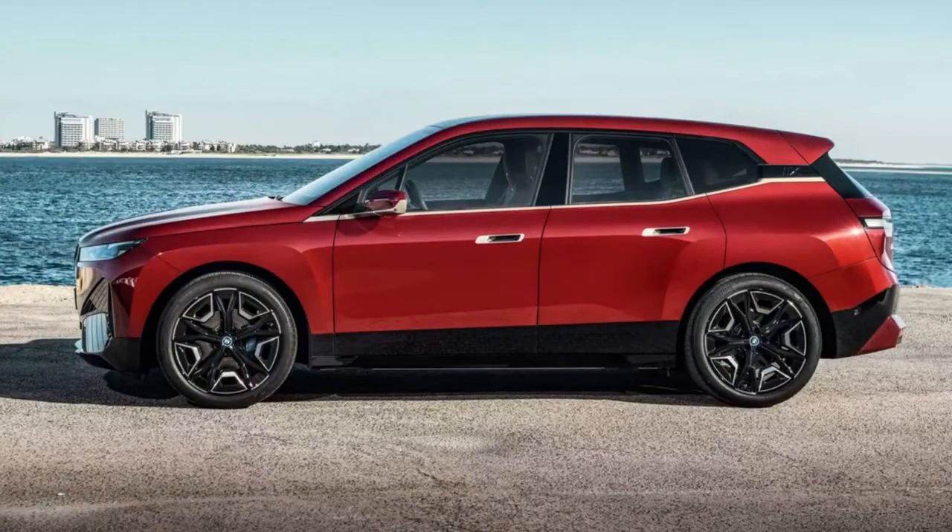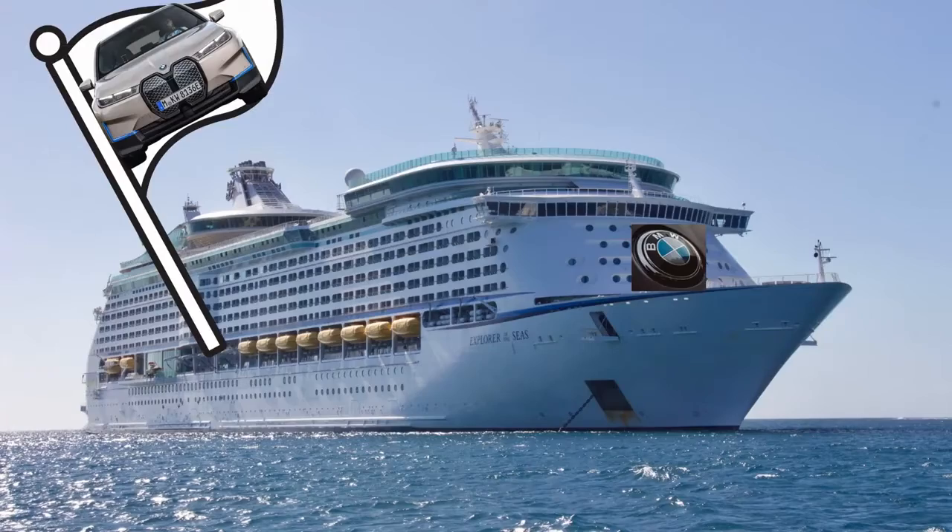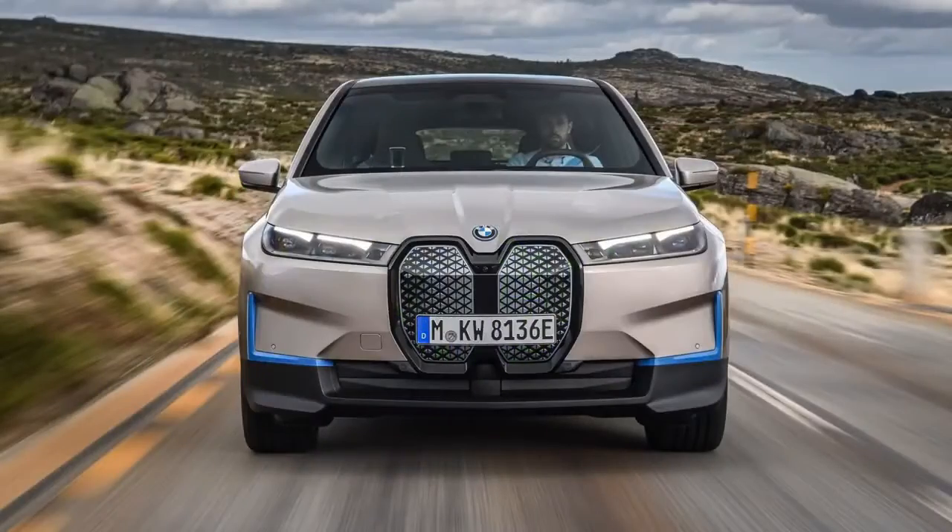I don't know how many of you have seen it, but I don't like it. The BMW iX is BMW's new slightly flagship SUV, you might say. It's all electric, 500 horsepower, 0-60 in 5 seconds, and 375 mile range, which are all impressive numbers.